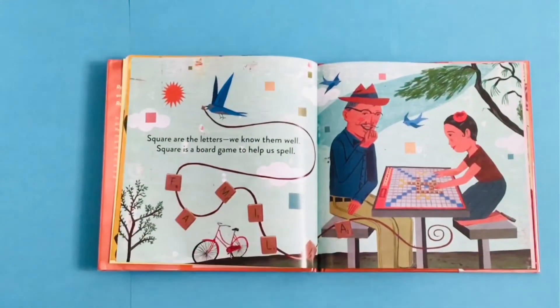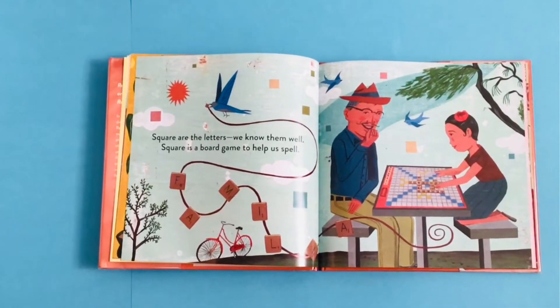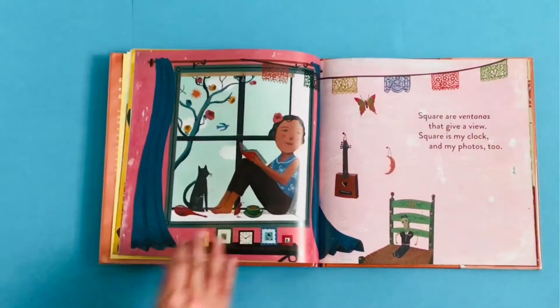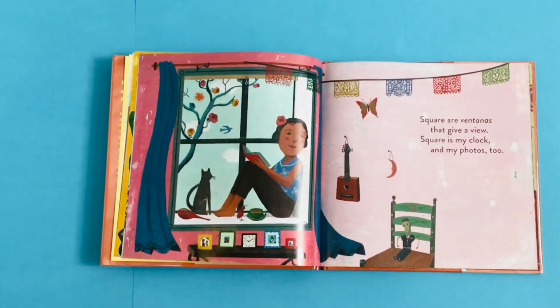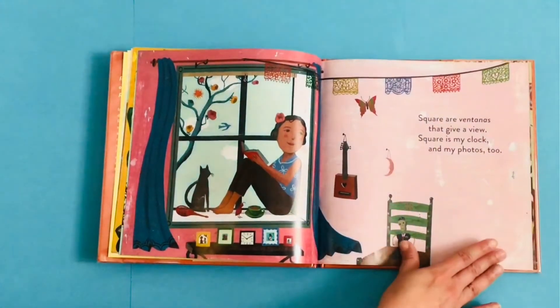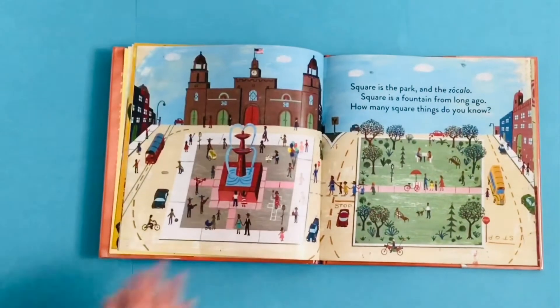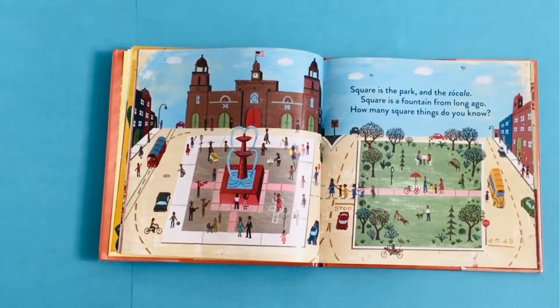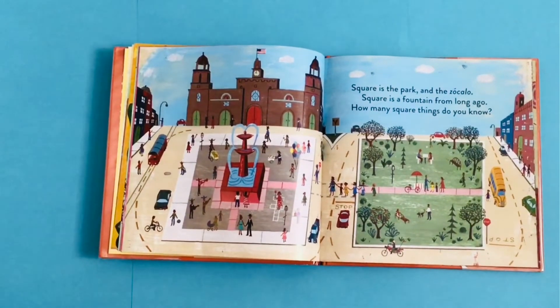Square are the letters, we know them well. Square is a board game to help us spell. Square are ventanas that give a view. Square is my clock and my photos too. Square is the park and the zócalo. Square is the fountain from long ago. How many square things do you know?